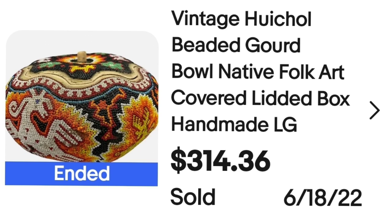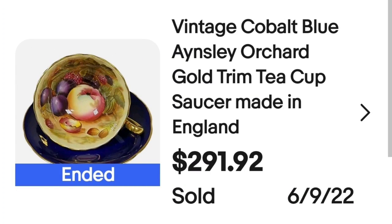Up next is a teacup — if you haven't seen my teacup video, definitely watch it. A lot of these are worth hundreds up to thousands of dollars. This one sold just shy of $300 in under a month. This is a vintage cobalt blue Ainsley Orchard gold trim teacup and saucer made in England — sold for $291.92. I'm less than $10 into this. It came in a teacup lot of 14 cups for $140, so about $10 in per cup, making this about a $240 profit.